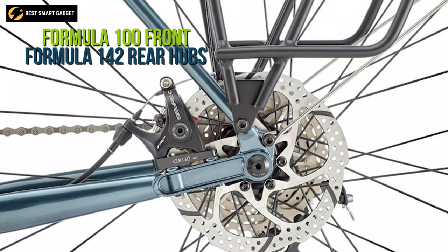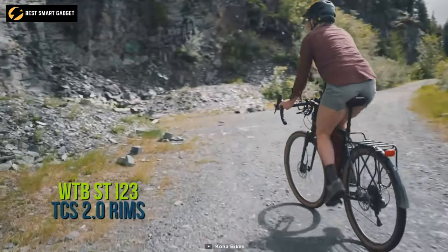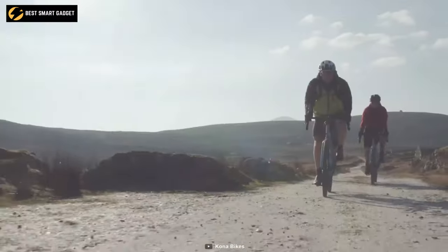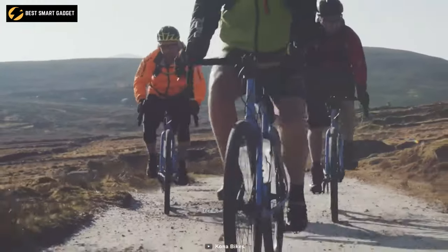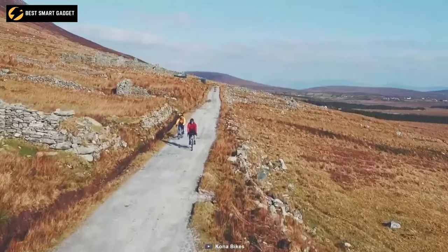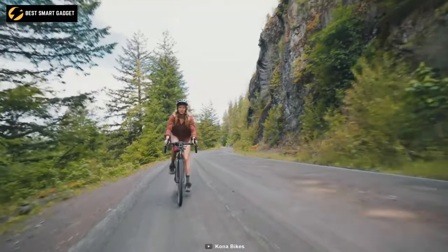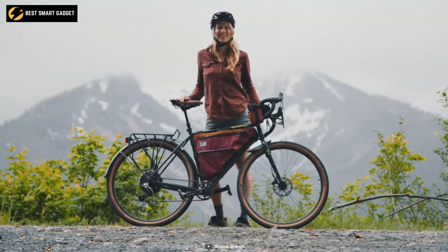The Formula 100 front and Formula 142 rear hubs combined with the WTB ST i23 TCS 2.0 rims offer durability and comfort. Its classic balanced form allows you to sit in a comfortable posture for improved balance and reduced body strain. Plan your long-distance journey and set out with the Kona Sutra SE 2022 to the destinations you've always wanted to see.